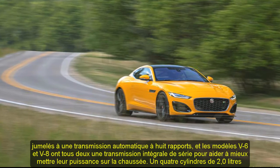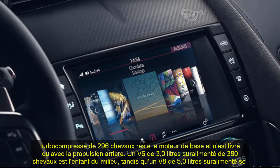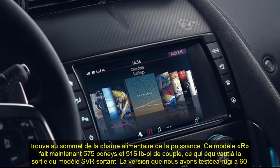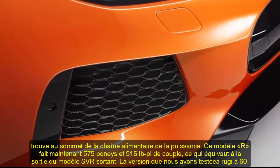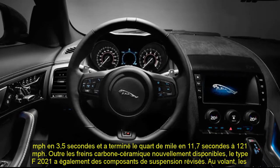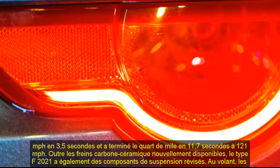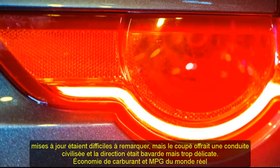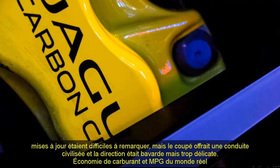Jaguar has simplified the powertrain roster on the 2021 F-Type compared with the previous model year. All engines still pair with an 8-speed automatic transmission, and both the V6 and V8 models have standard all-wheel drive. A 296 HP turbocharged 2.0-liter four-cylinder remains the base engine with rear-wheel drive only. A 380 HP supercharged 3.0-liter V6 is the middle child, while a supercharged 5.0-liter V8 sits at the top. This R model now makes 575 HP and 516 lb-ft of torque, equaling the output of the outgoing SVR model.